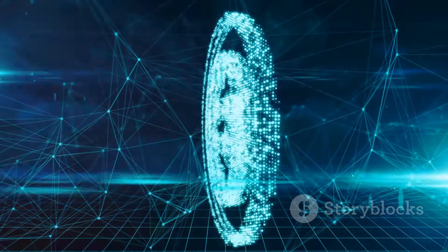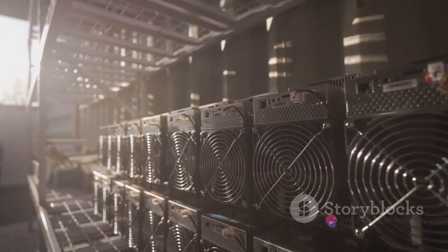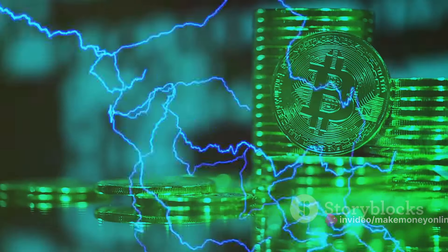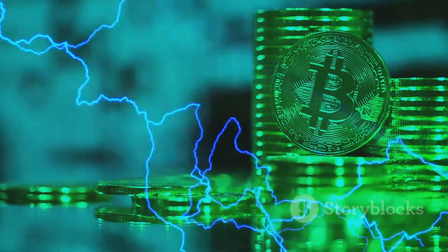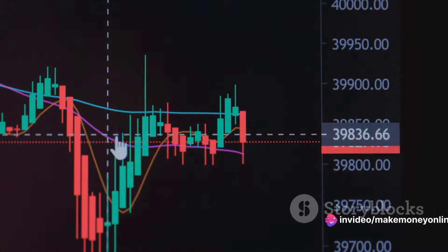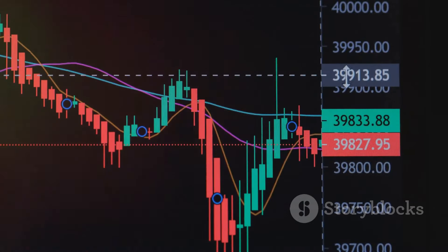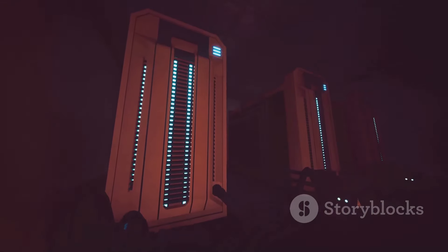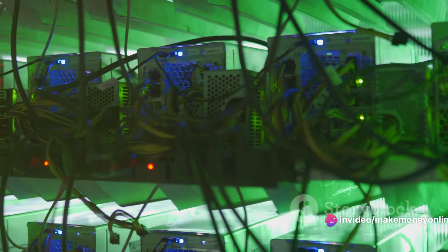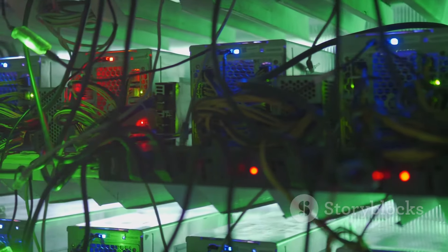But what about the risks? The first is the high upfront cost. You need to invest in powerful hardware to have a shot at being that first miner to solve the problem, and this hardware doesn't come cheap. Plus, it consumes a lot of energy, which can lead to high electricity bills. Another risk is the volatility of Bitcoin — its value can skyrocket one day and plunge the next, meaning huge profits or significant losses. And then there's the fact that mining difficulty increases over time. As more people join the network, the mathematical problems become harder, requiring constant hardware upgrades to stay competitive. Weigh these risks and rewards carefully before you dive into the world of Bitcoin mining.